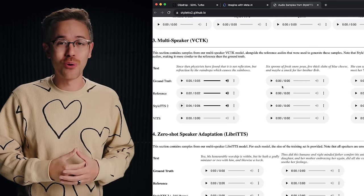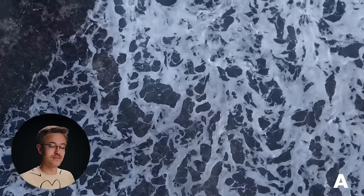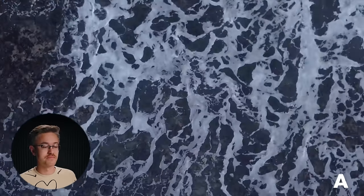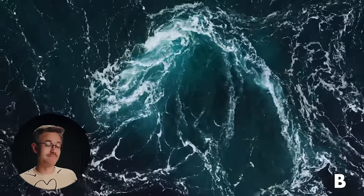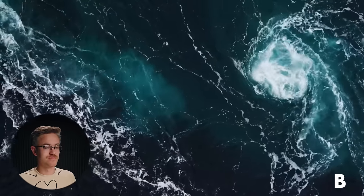That has huge implications for the future of language models and text-to-voice technology. Going forward, if you just have a few seconds of someone talking, you can essentially clone their voice. I want to play a little game — here is some reference audio: 'Suggestions of the action being a punishment were dismissed.' Now I'll play you back two different clips, and I want you to figure out which one is the real clip and which one is the language model duplicated off those three seconds. If you think you know which one's real and which one's fake, let us know in the comments below.